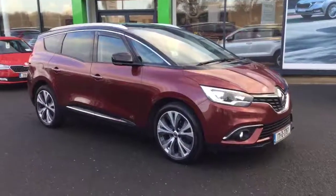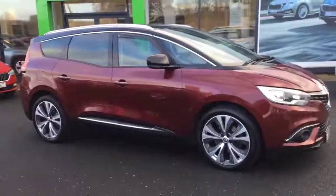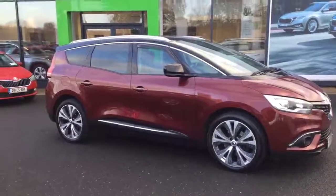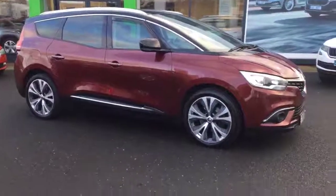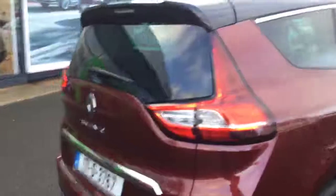It's a 7-seater and as you can see it's in very very good condition. Finished in a nice dark red metallic with chrome detailing on the bottom. Black gloss roof line with chrome detailing roof bars. 20-inch upgrade alloy wheels. Front parking sensors — the car also has rear parking sensors. Privacy glass.